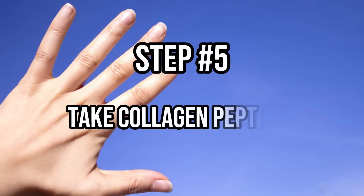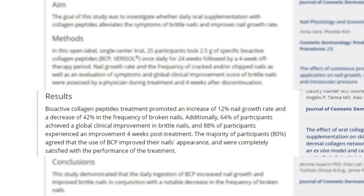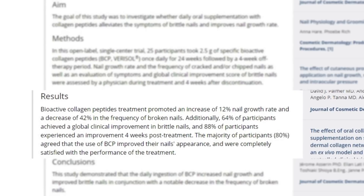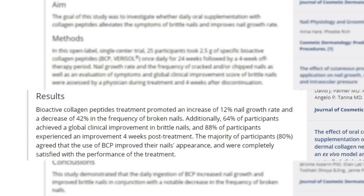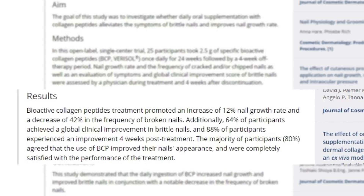Step number five is to take collagen peptides. One study showed that taking 2.5 grams per day of a bioactive peptide compound called Verisol in patients with brittle nail syndrome saw increased nail growth by 12% and a decreased frequency of broken nails by 42%. Additionally, after 24 weeks, 64% saw a global improvement in brittle nails, and 80% agreed their nail health had improved. Collagen works by stimulating keratinocytes, which upregulates the production of proteins that provide strength, integrity, and moisture to the nail, making it likely beneficial for anyone regardless of nail condition.